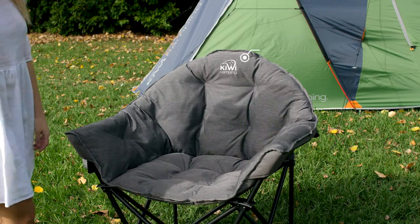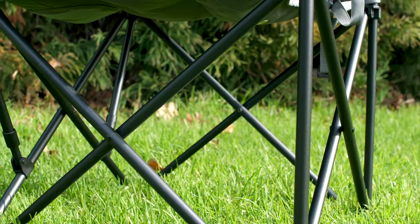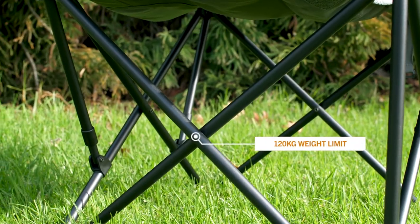Made from a double layered 600D polyester fabric, the Lush chair is super durable. It has a 120kg weight limit and is perfect for camping and events.